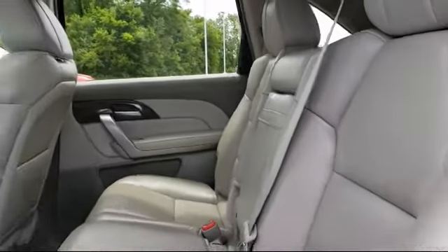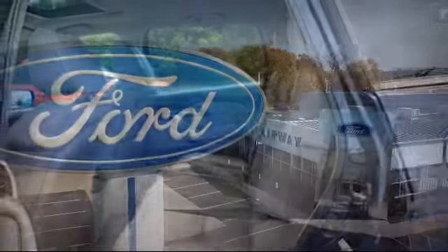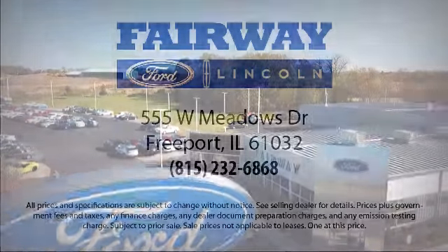Here at Fairway Ford, we have all the resources of a big city dealership, but with a small town delivery. Our knowledgeable and no-pressure staff can help you drive away in a vehicle that is just right for you.